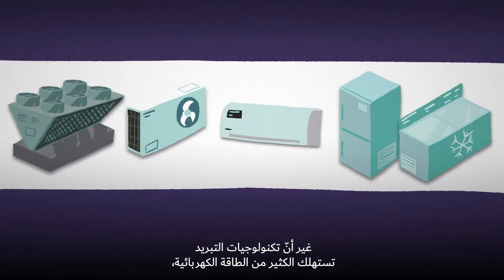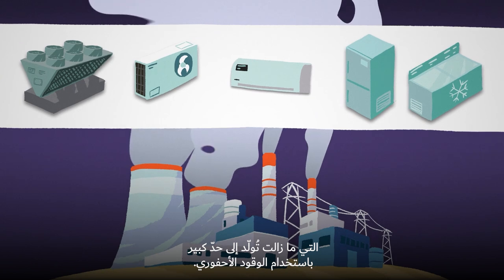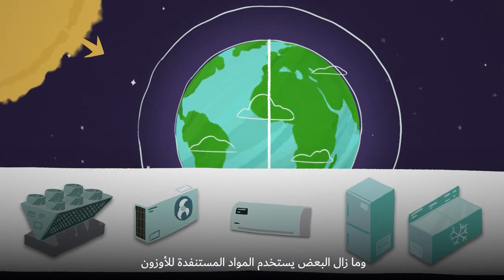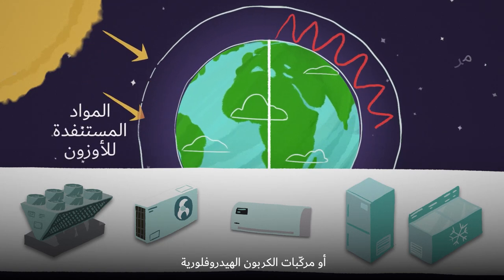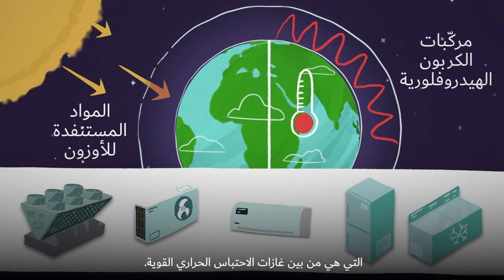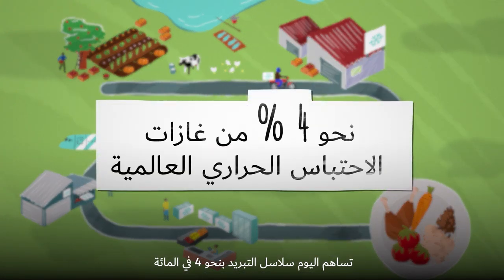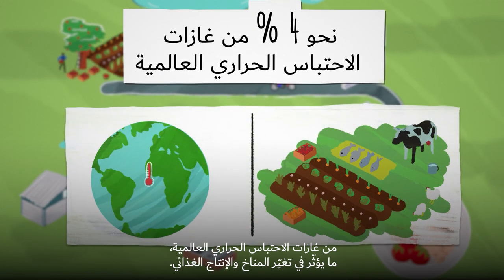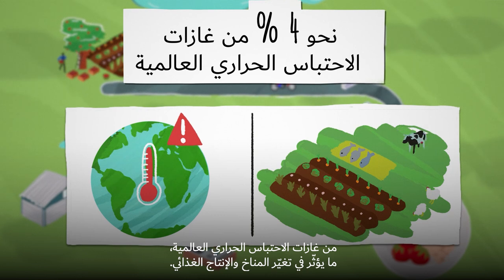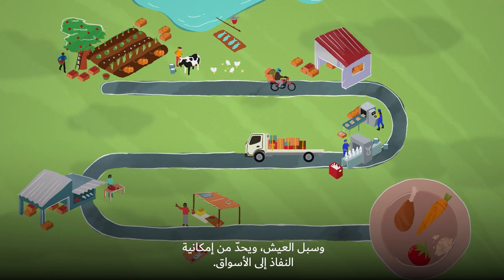But cooling technologies can consume a lot of electricity, still largely generated from fossil fuels. Some continue to use ozone-depleting substances, ODSs, or hydrofluorocarbons, HFCs, which are powerful greenhouse gases. Today, cold chains contribute towards around 4% of global GHG emissions, which impact climate change and food production. Lack of access to food cold chains impacts food security, livelihoods and limits access to markets.